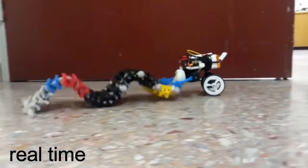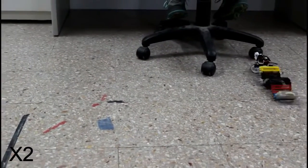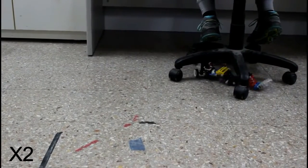The robot produces a wave-like motion with a single motor to advance, while the passive wheels are used for steering only. Saw can move backwards by inverting the rotation direction of the motor.